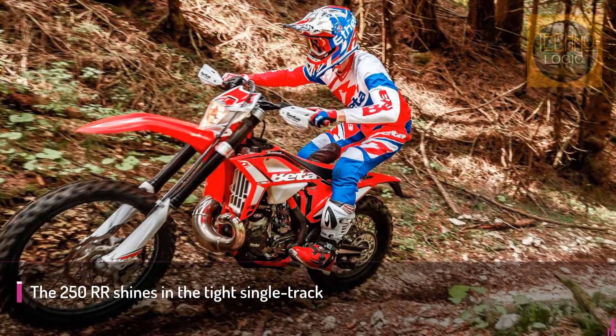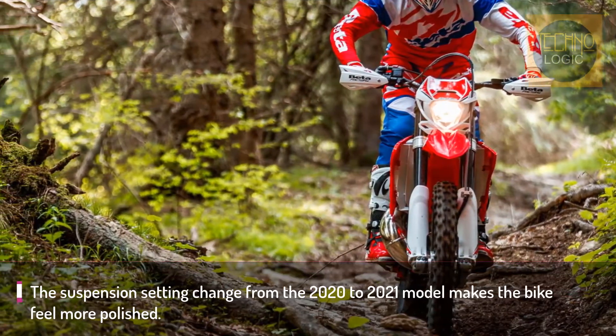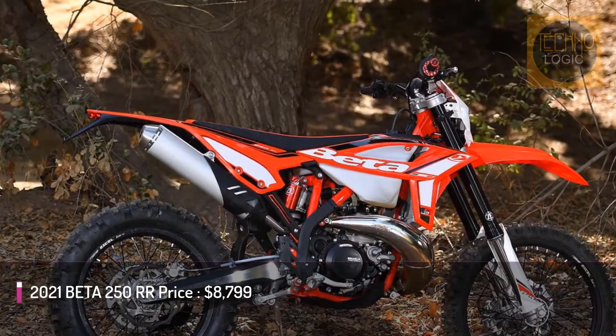What impressed me the most about the 250 RR was how well it worked as a complete package. The suspension setting change from the 2020 to 2021 model makes the bike feel more polished, considering the SAX units are set up for enduro and harder technical-type riding.